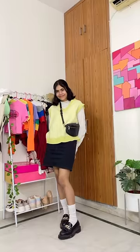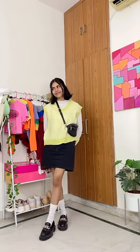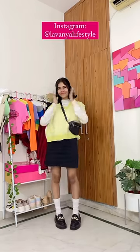Anyways, here is the full outfit and I really like the way it turned out. Not too sure about the hair though — maybe it will look better if I straighten it. But that's gonna be it for today's video, let me know what you guys think!